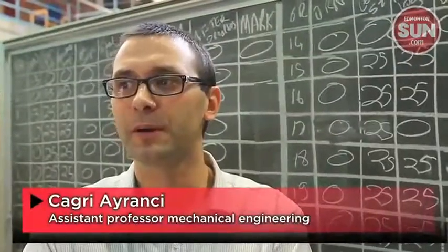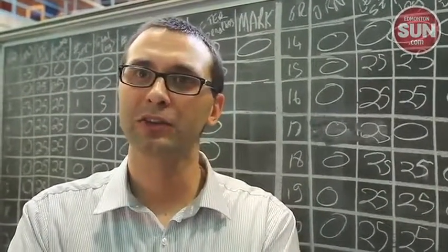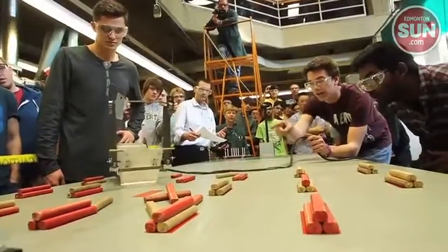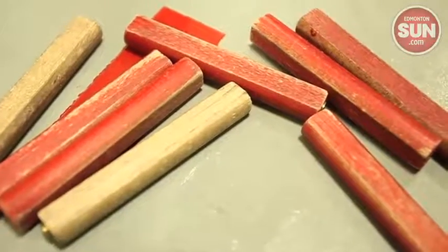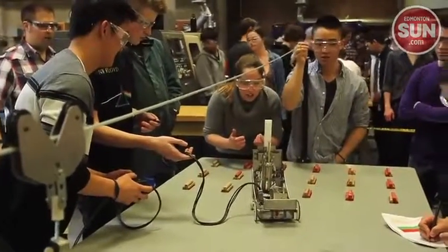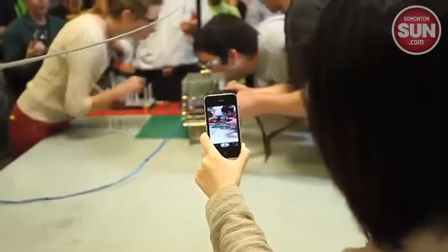The competition is about building a vehicle that can collect logs in an environment in a production facility and deliver them to a wagon — basically representing a train for shipments to other places. And the students are having great fun at the same time they are learning what design is.